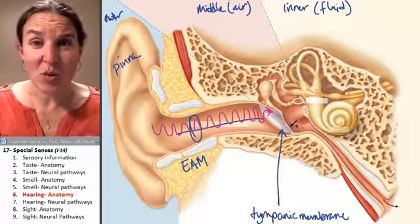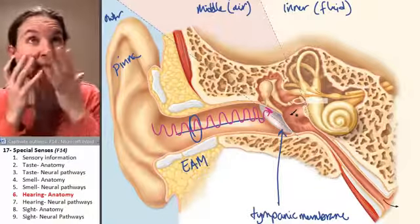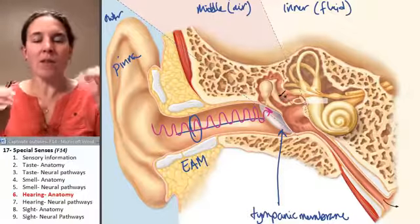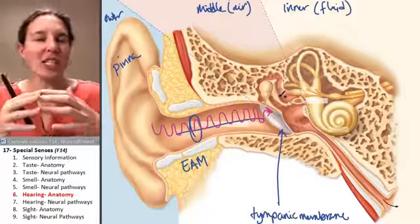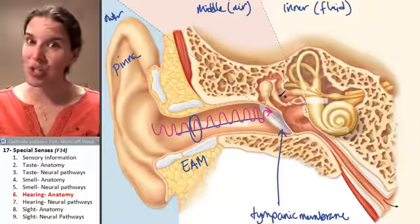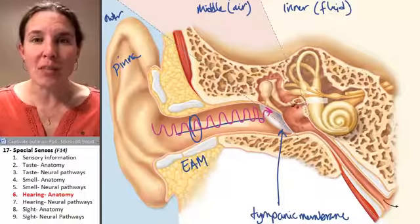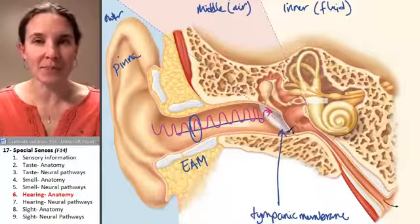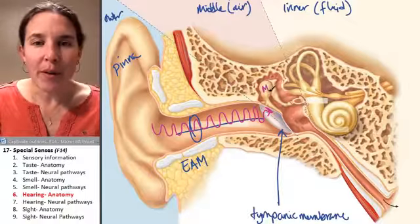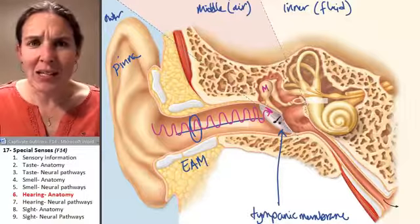Your tympanic membrane starts wiggling and it's going to literally transfer the mechanical waves from the sound into the middle ear. If we wiggle the tympanic membrane and we throw a bone — like the malleus — into the mix, once we wiggle the tympanic membrane, what's going to happen to the malleus that's touching it?